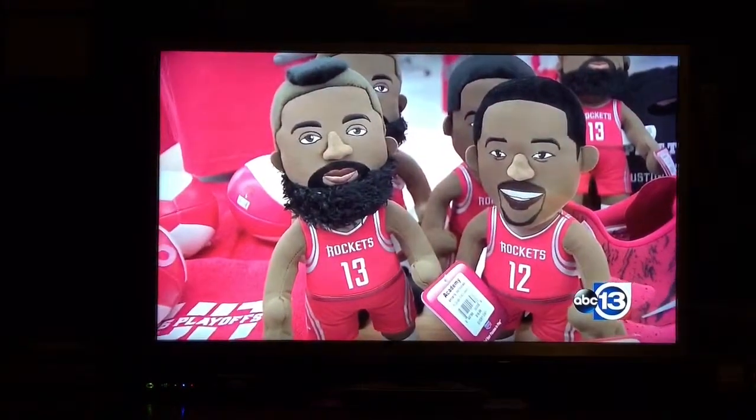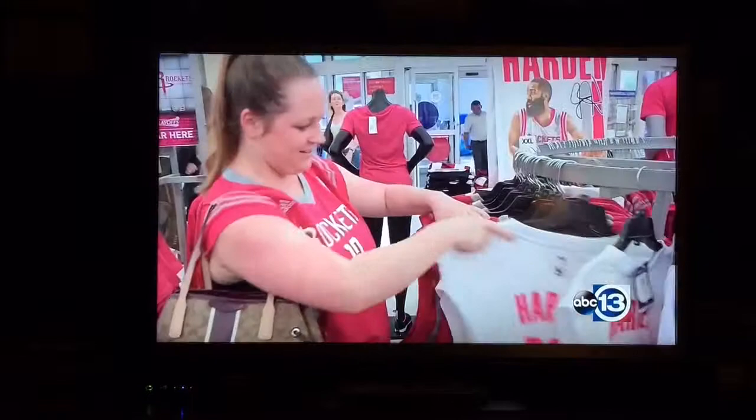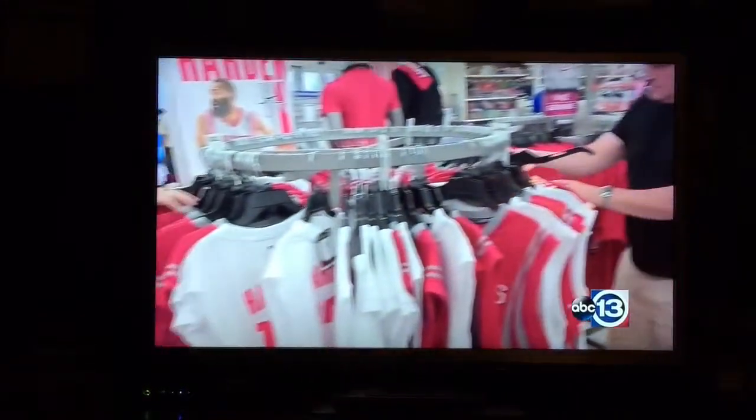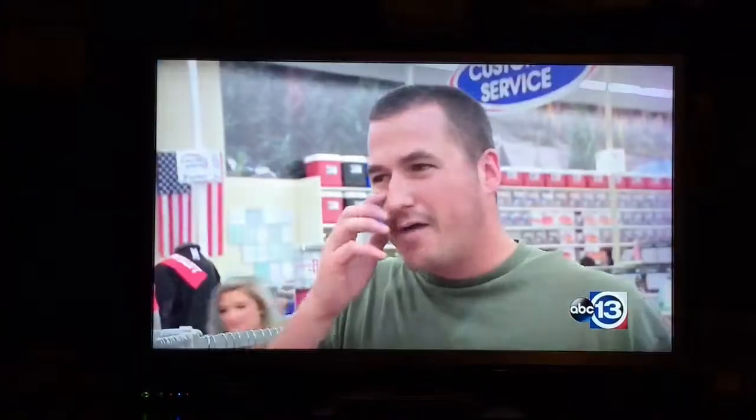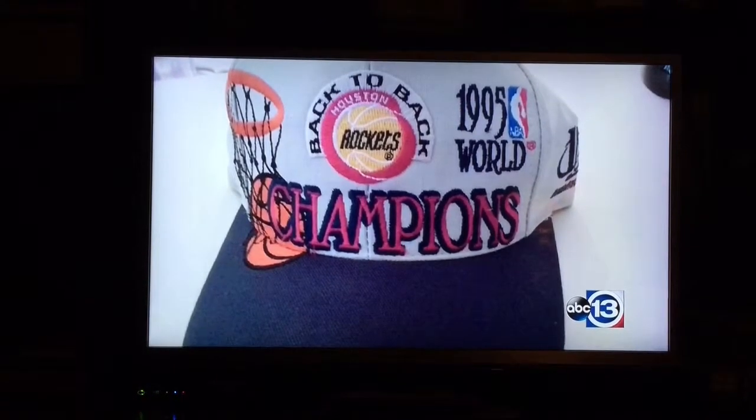And they are — from James Harden and Dwight Howard dolls to foam beards, hats, balls, and jerseys. The superfans want a piece of history to add to their collection. One fan has the old Akeem Olajuwon hat, and says that's one of his favorites — that 1995 championship hat.